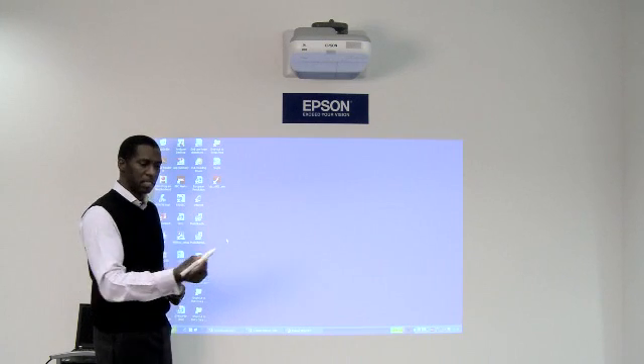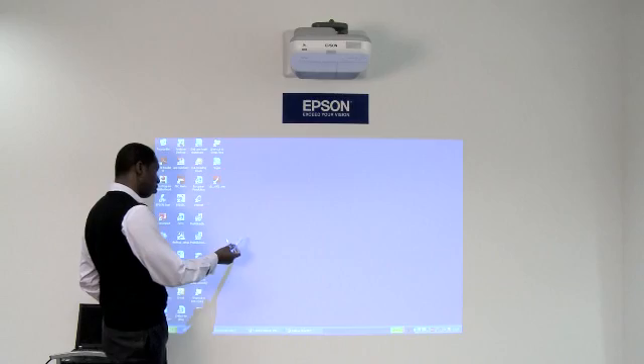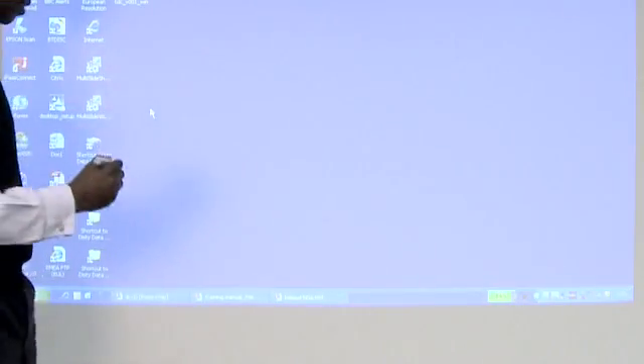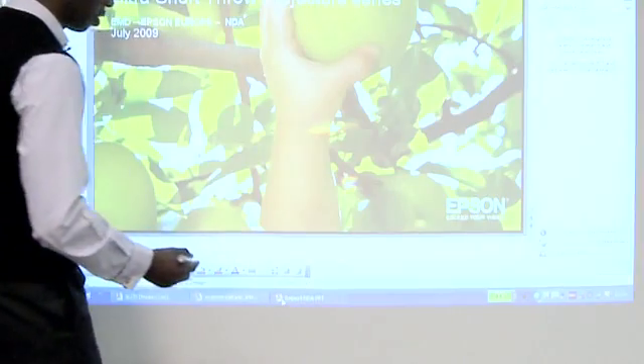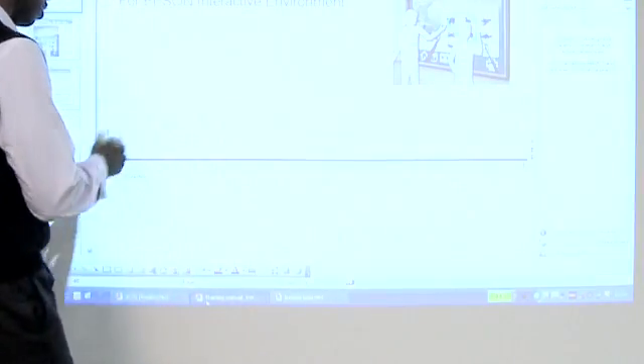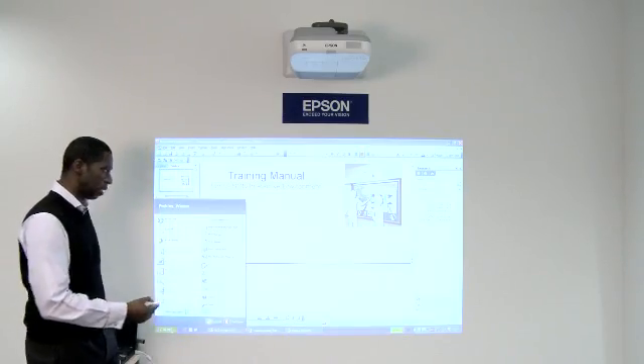With the interactive capabilities built-in, I can actually interact with my computer simply by pressing on the wall. This becomes like a mouse. I can touch on the wall and get my mouse functionality, so I can open my presentations and interact with any of my applications on my desktop as if I were sat at my PC.